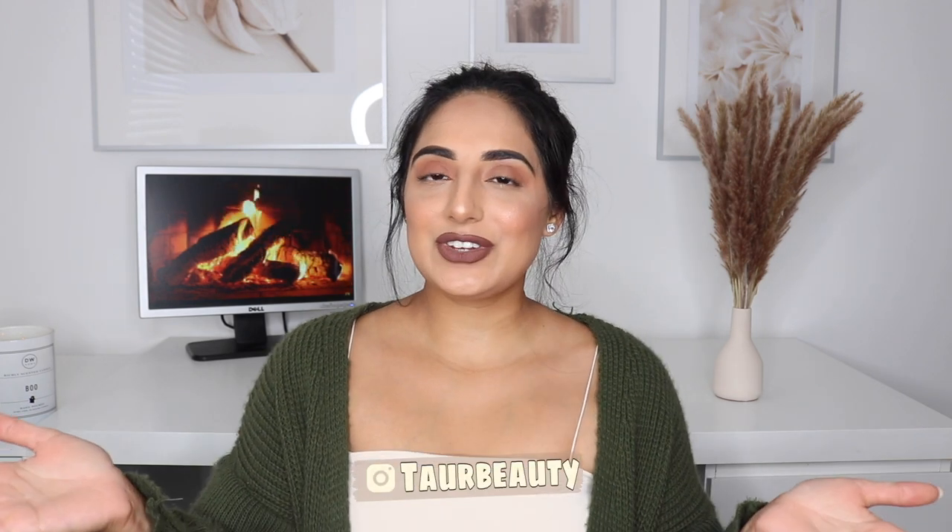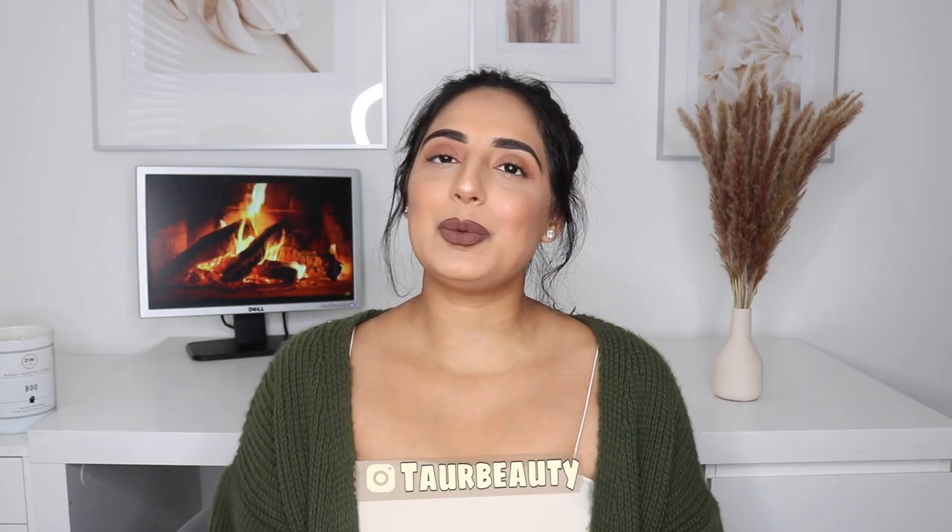Hey, welcome back to another video here on Tour Beauty. In today's video, as the title says, I will be doing an I Saw It First haul. I love clothing hauls - I've had a few on my channel, including home decor hauls and a Pretty Little Thing haul which is linked below, along with the makeup and products I'm wearing today.